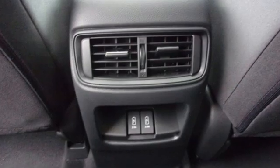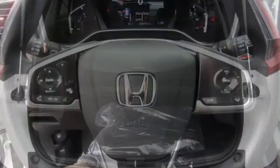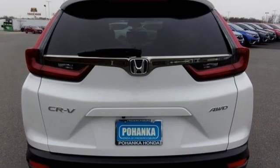Features include intercooled turbo inline four-cylinder engine, dual-zone climate control, external memory control, digital instrument gauges, front heated bucket seats, remote engine start, and active noise cancellation.